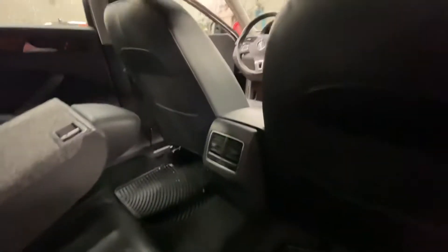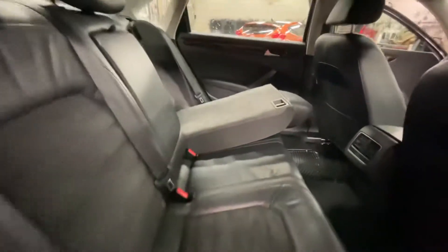Moving into the back, you again have power locks and power windows. You are also going to have rear vents along with rear folding seats.